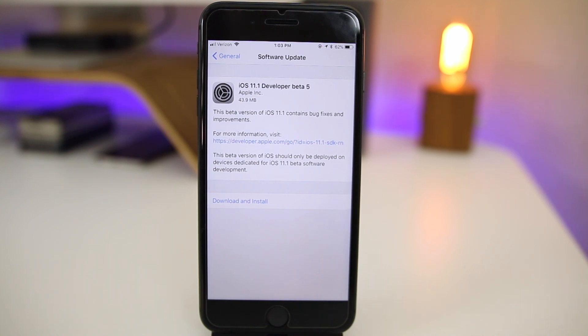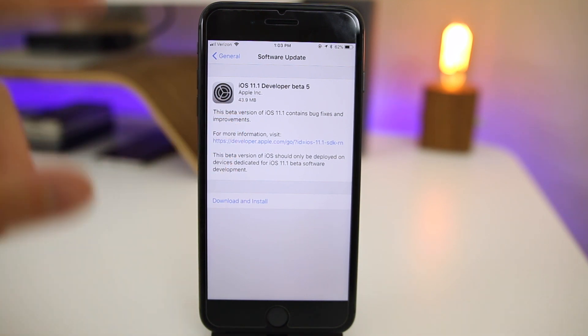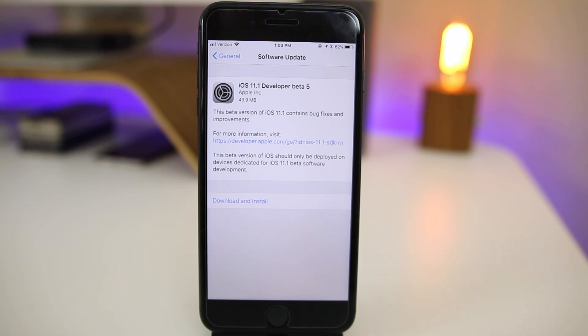What's up guys, my name is Brandon. Apple continues to surprise us and throw curveballs — they released iOS 11.1 developer beta 5 today, after releasing beta 4 last week, which we thought for sure was going to be the GM build. Beta 5 came in at just 43.9 megabytes here on my iPhone 8 Plus, which came from beta 4, so just looking at the size alone you can pretty much tell this is going to be a bug fix update.